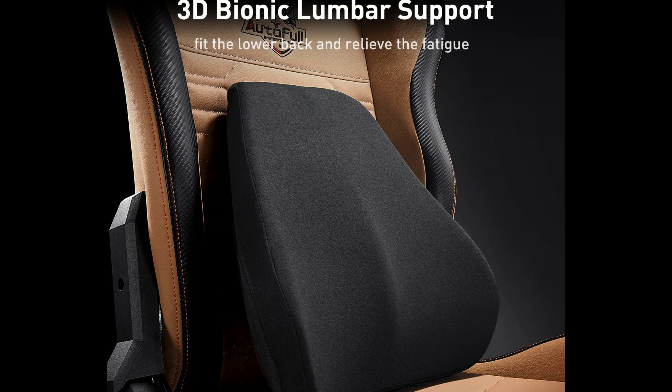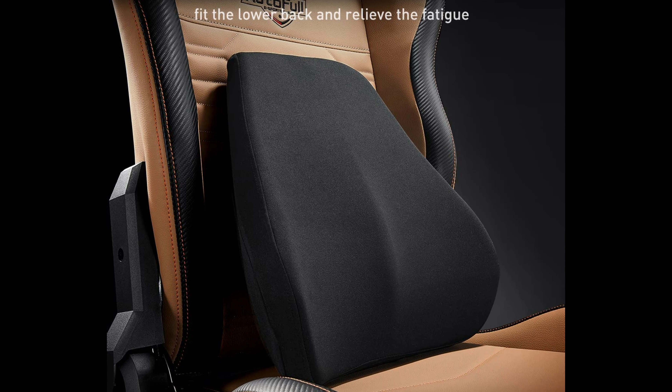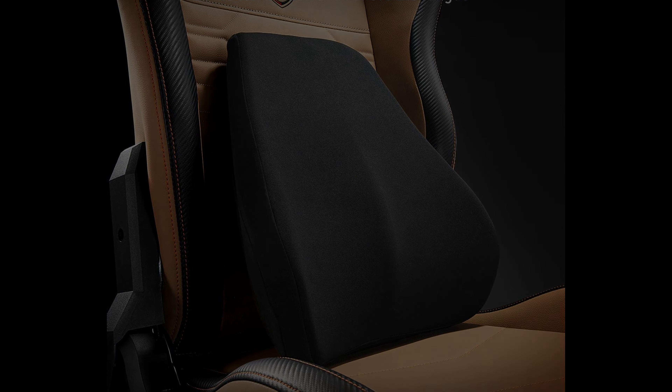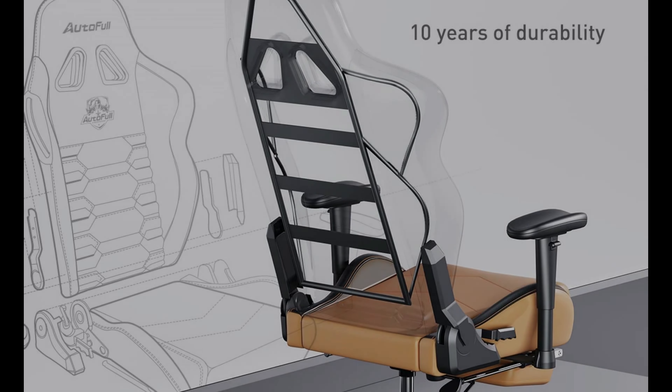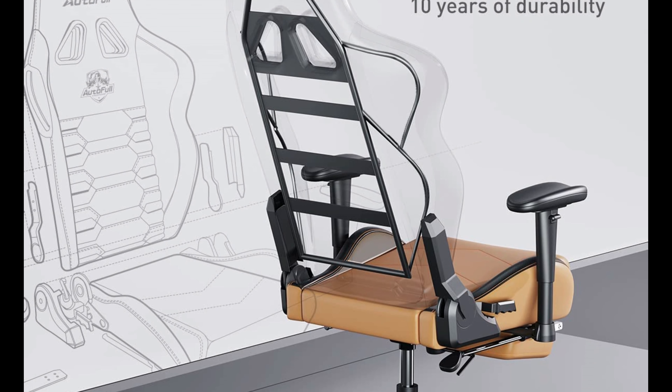Number 8: AutoFull C3 Gaming Chair. The AutoFull ergonomic 3D lumbar pillow is designed to support your natural lumbar curve, providing all-day comfort and relieving back pain. The shaped foam and thick, dense memory foam padding offer the perfect balance of support and comfort, allowing you to work or game for hours without discomfort.